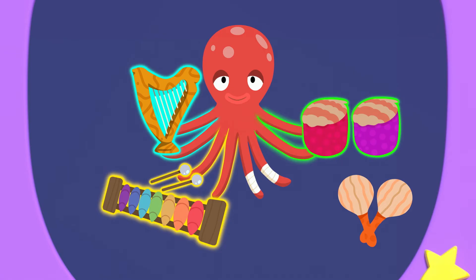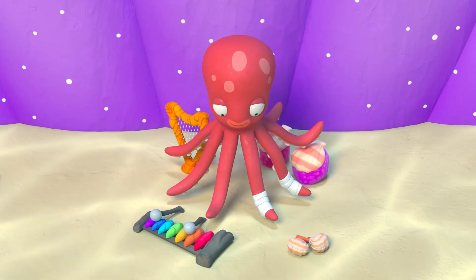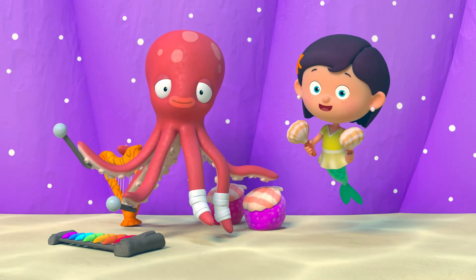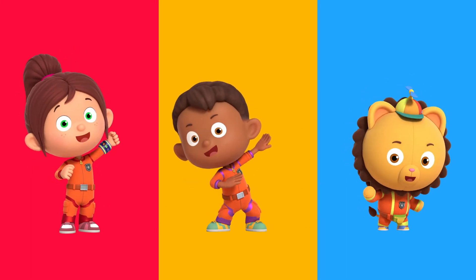That's so number neat. Two, four, six arms for one, two, three instruments. Perfect. Three, two, one, problem gone. Thanks, Numbersquad. No problem, Shelley. You can always count on Numbersquad.